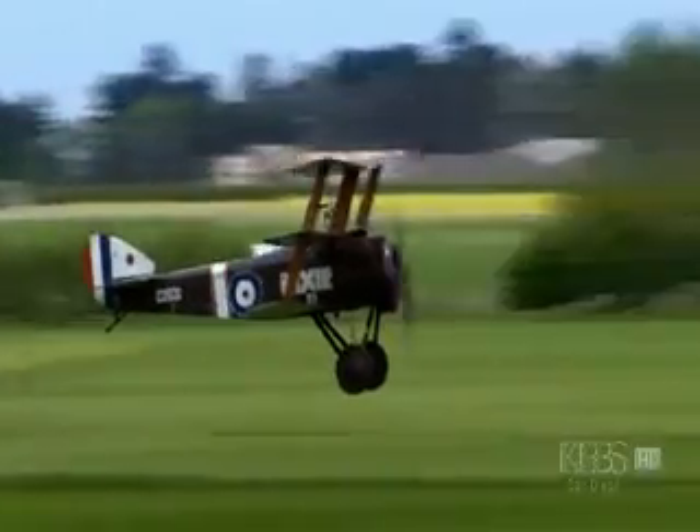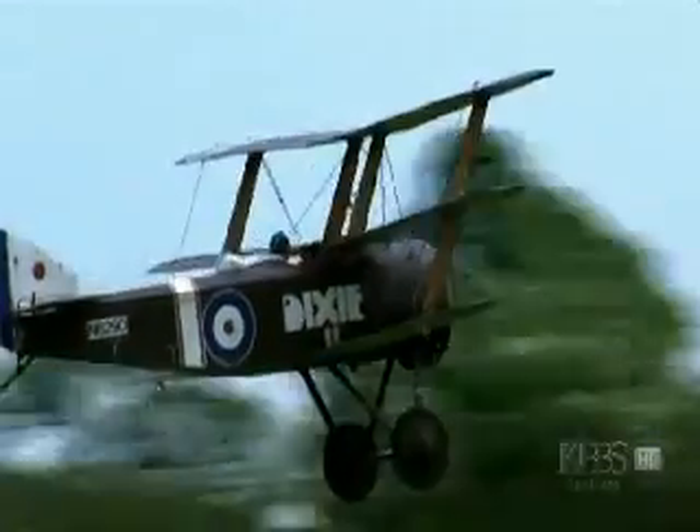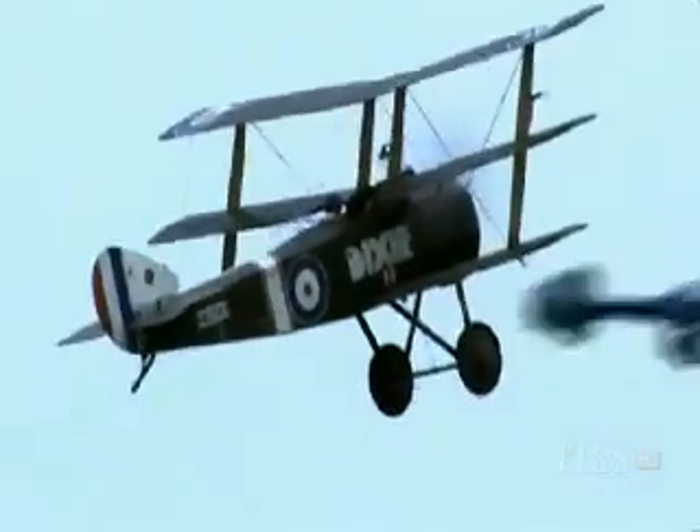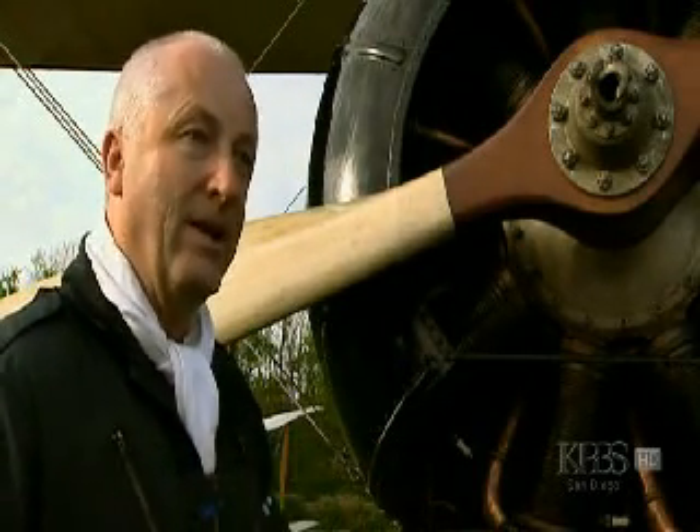Takeoff is not a good time for the pilot to want to go one way and the engine another. If you turn right after takeoff, there's a fair chance that you'd put the aircraft straight into the ground. So they did have their accidents.